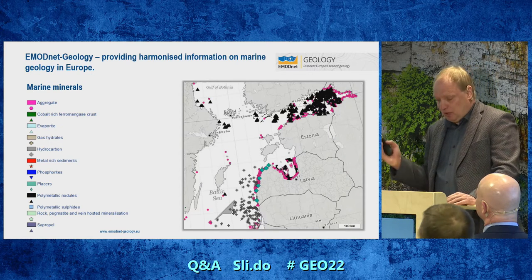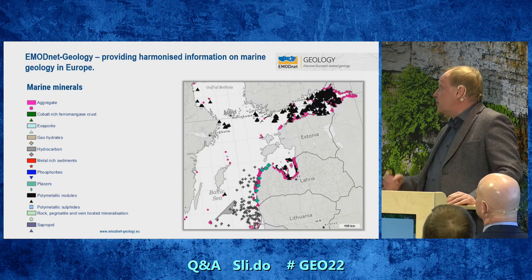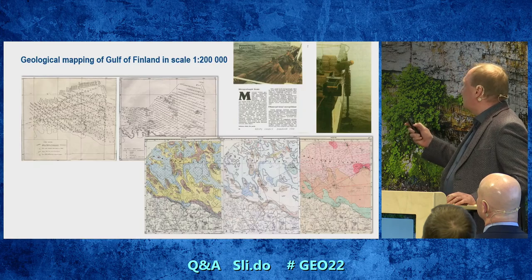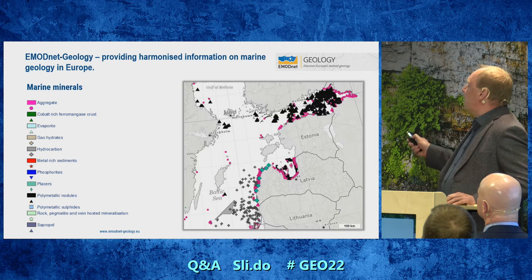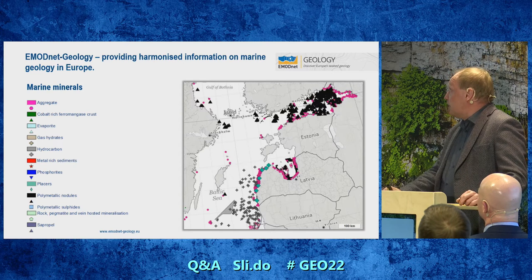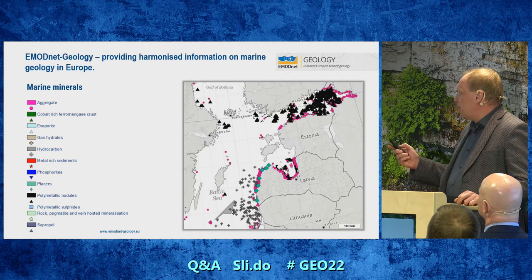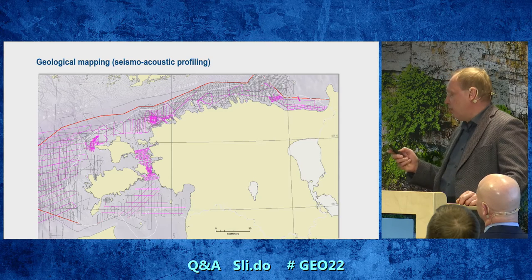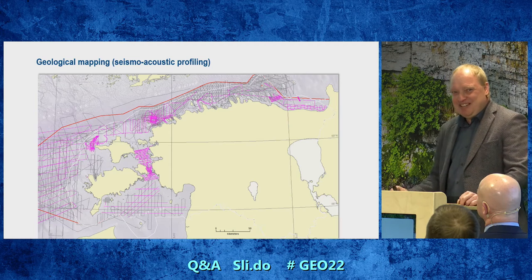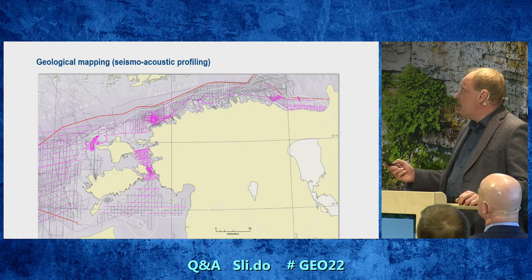If you look at the EMODnet geology portal, where marine geological data is compiled across Europe, you see black dots meaning we have polymetallic nodules here. These are mostly connected with the eastern part of the Gulf of Finland, and we don't have any occurrences in the Gulf of Riga. But looking at our data, we have much more mapped data in the Gulf of Finland than in the Gulf of Riga, and I think this is the main reason we see more ferromagnetic concretion areas there.